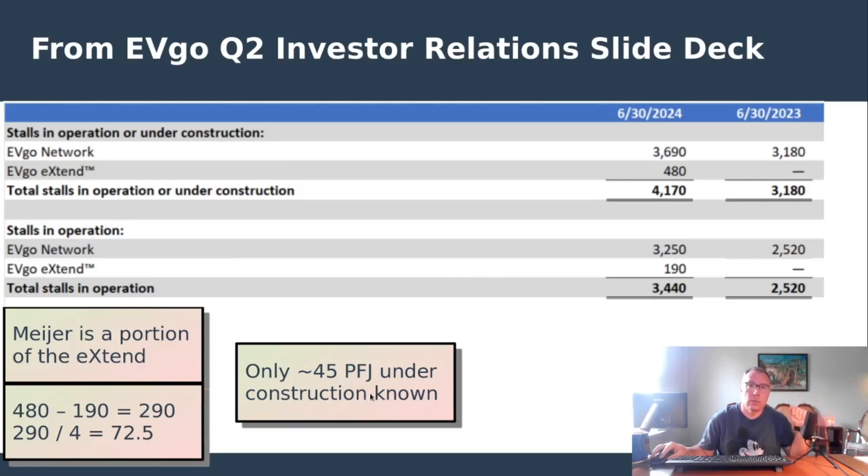So with 72 implied by the EVgo data and 51 that I know of, that means there are about 20 sleeper sites out there — maybe as low as 15 depending on how many locations are May-here — but there's a significant amount of sleeper sites that have not been spotted yet. That's a little bit higher than expected, but it's still good to see the actual numbers coming directly from EVgo.